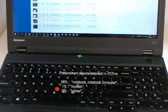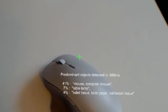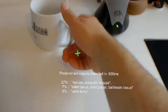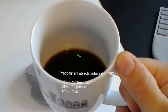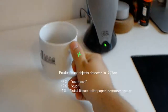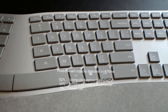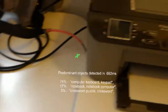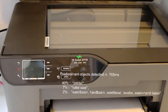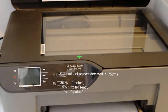This might be a notebook, 84 centimeters in front of you. This might be a mouse, 75 centimeters in front of you. This might be a coffee mug, 81 centimeters in front of you. This is likely a computer keyboard, 46 centimeters in front of you. This might be a printer, 77 centimeters in front of you.